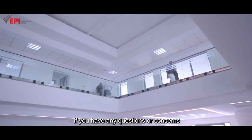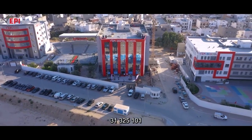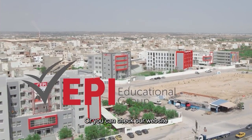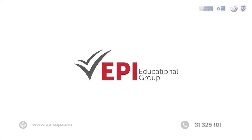If you have any questions or concerns, do not hesitate to reach out to us at the following number: 313-251-01, or you can check our website at www.epicp.com.